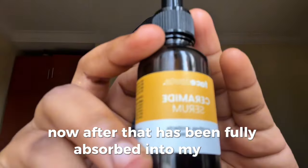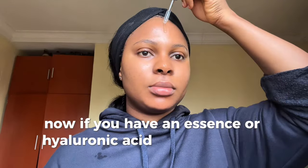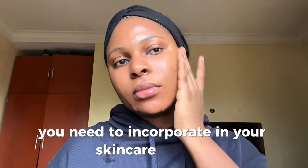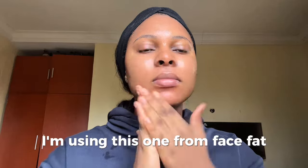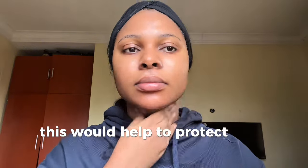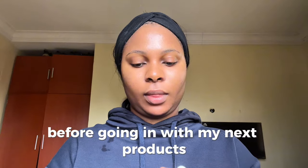After that has been fully absorbed, I'm going in with my next product — the CeraVe ceramide serum. If you have an essence or hyaluronic acid serum you can use that instead. Ceramide is one essential ingredient you need to incorporate if you want to maintain a healthy skin barrier. This one from Face Facts is quite affordable — I think I got it for £3.50. It helps to protect, hydrate, and soothe your skin.